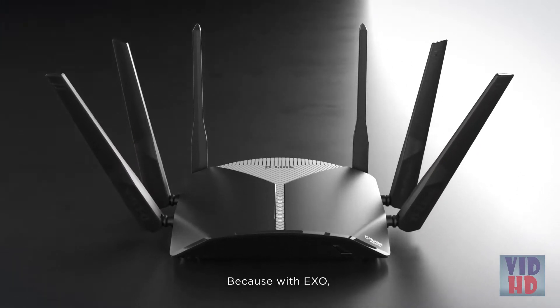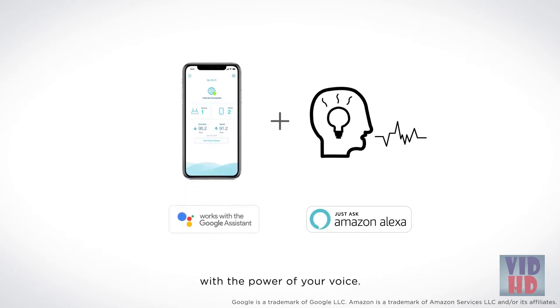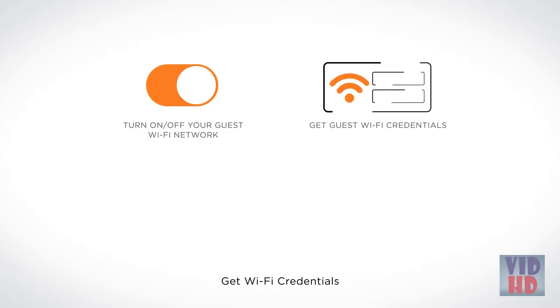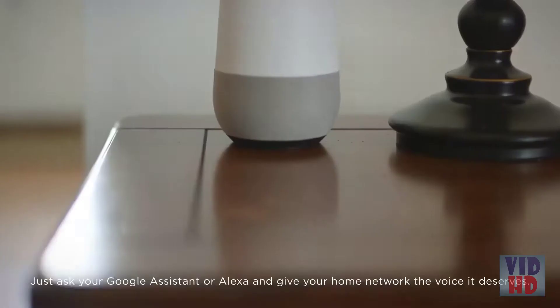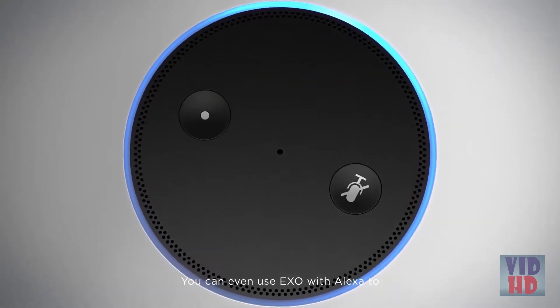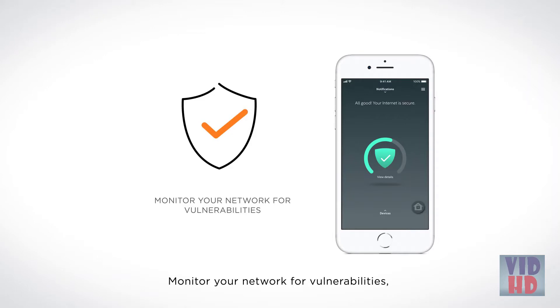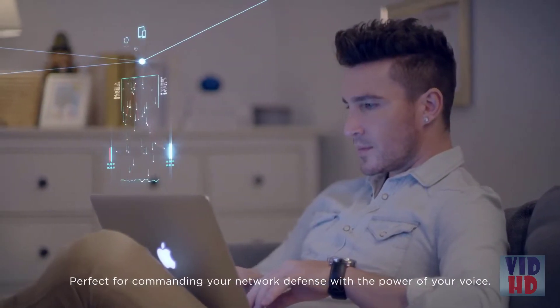Because with EXO, the future is here. Using the D-Link Wi-Fi app, EXO lets you command and control your network hands-free with the power of your voice. Turn on or off your guest Wi-Fi network, get Wi-Fi credentials, reboot your router, or upgrade your firmware. Just ask your Google Assistant or Alexa. You can even use EXO with Alexa to check your network status, monitor your network for vulnerabilities, block unwanted devices, pause internet, and more — perfect for commanding your network defense with the power of your voice.